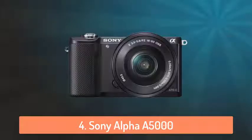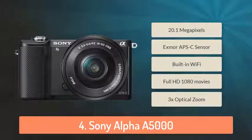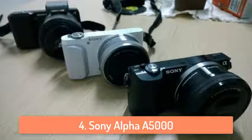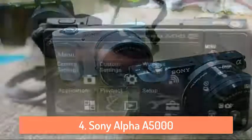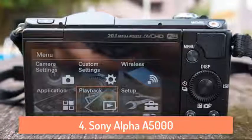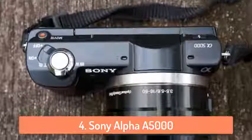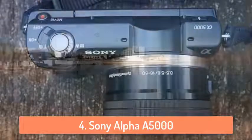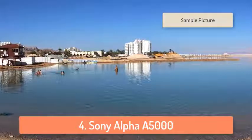Moving on, at number 4 we have the Sony Alpha 5000. Capture amazing detail with this 20.1 megapixel mirrorless camera. It works for both casual photo enthusiasts and professionals. With its self-portrait friendly zoom lever and 180 degree tilting screen that lets you see the shots as you take them, this camera makes quality photography look very easy. Plus you can share your amazing pictures faster than ever to your social network directly from the camera via WiFi and one-touch NFC connectivity. It's a great camera and I recommend this to everyone.